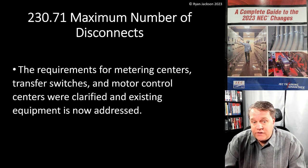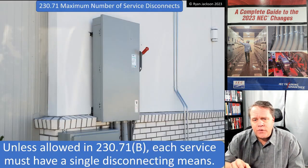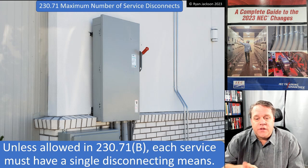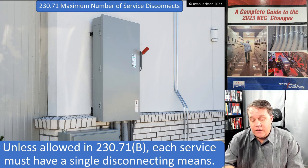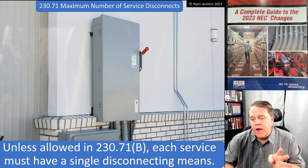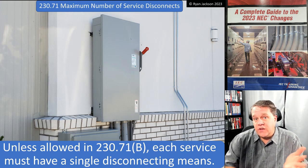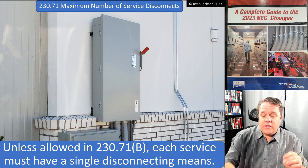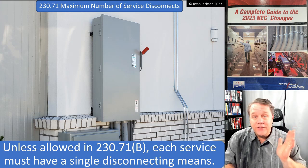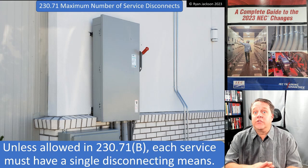Existing equipment is now addressed in Article 230, which we desperately needed. Section 230.71 says: unless allowed in 230.71(b), each service must have a single disconnecting means. Now that flies in the face of what we've been doing for over a hundred years. The idea of having a service disconnect at the point of entrance to the building actually predates the NEC, which has been around since 1897. The 1885 rules for the Fire Department of New York actually required a way to shut off the utility conductors at the point where they enter the building.